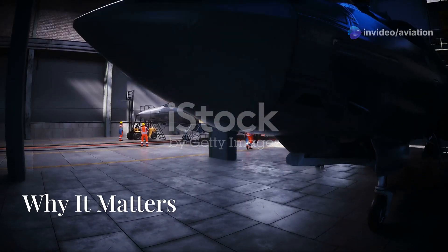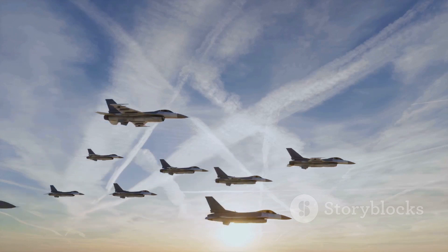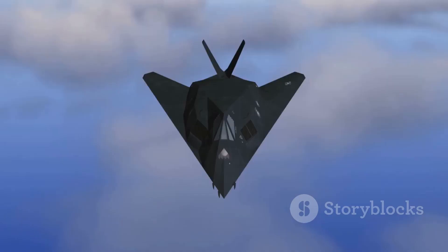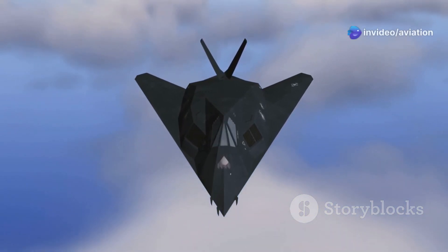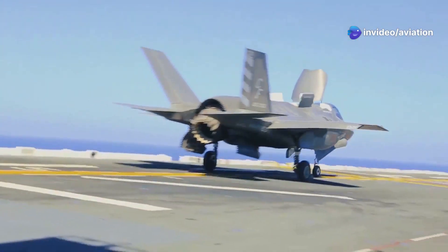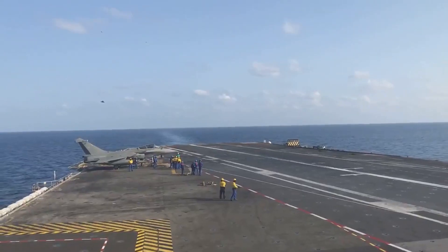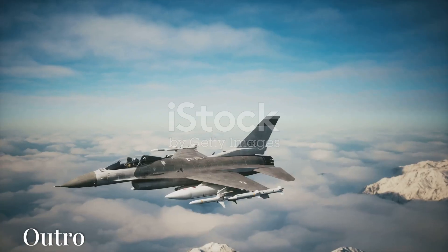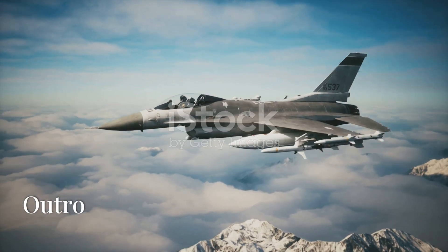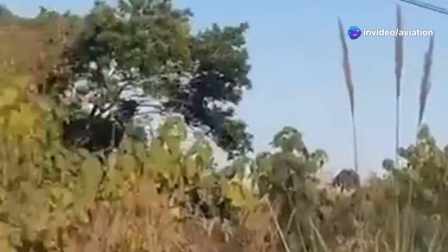So why does this evolution matter? Each generation reflects the changing nature of warfare — from dogfights in World War Two to today's focus on stealth and data-driven dominance. Fighter jets have always adapted to emerging threats, and as technology evolves, so does the need to stay one step ahead in aerial combat. From the iconic F-16 to the futuristic Tempest and even China's rumored sixth gen jet, fighter jets continue to redefine what's possible.